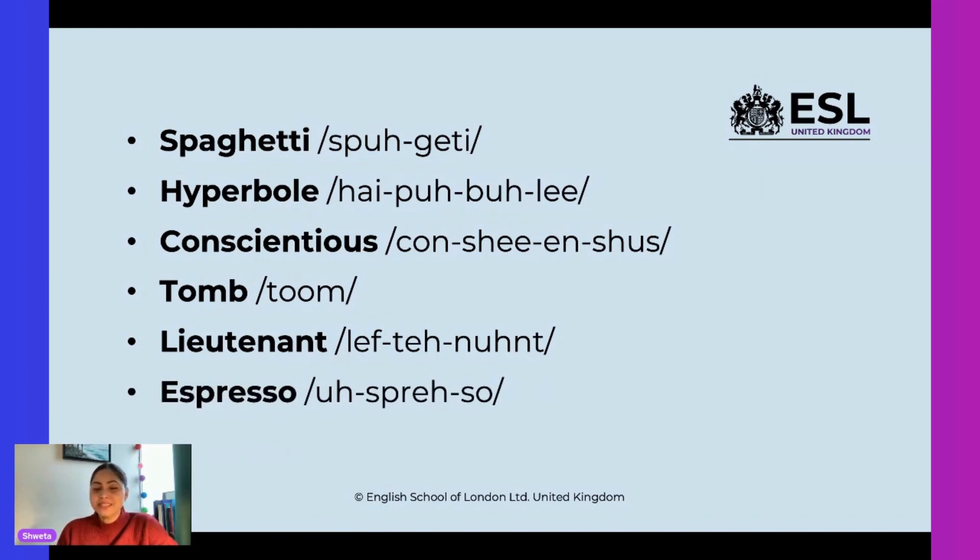This amazing word — whenever we go to a Starbucks or any coffee shop, what do you want to order? Usually I order this. I want a cup of 'espresso.' Yes, that's right, it's called 'espresso,' not 'expresso.' Espresso. All right, great. Moving on.